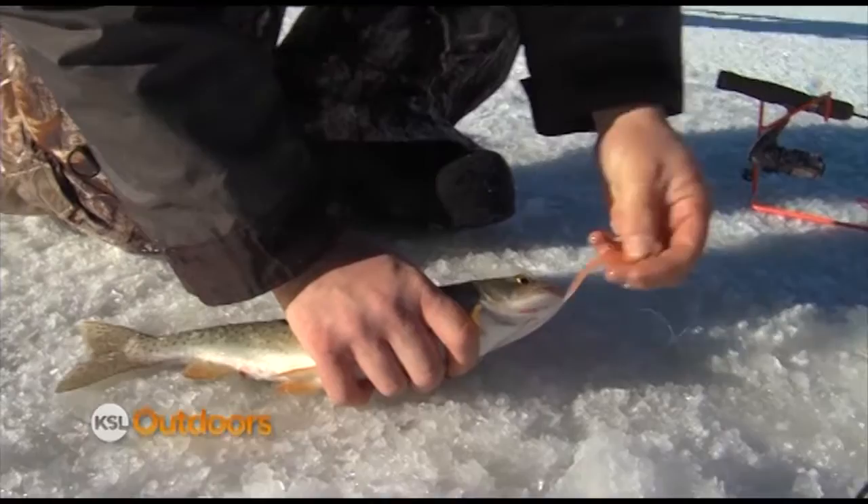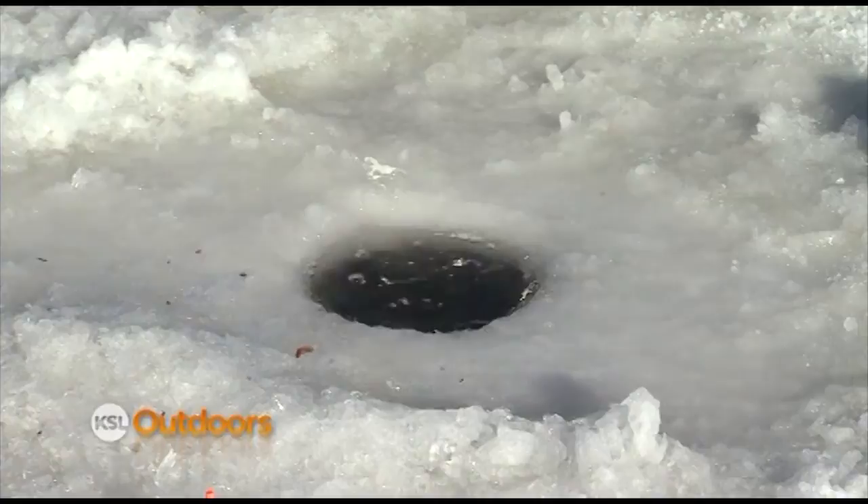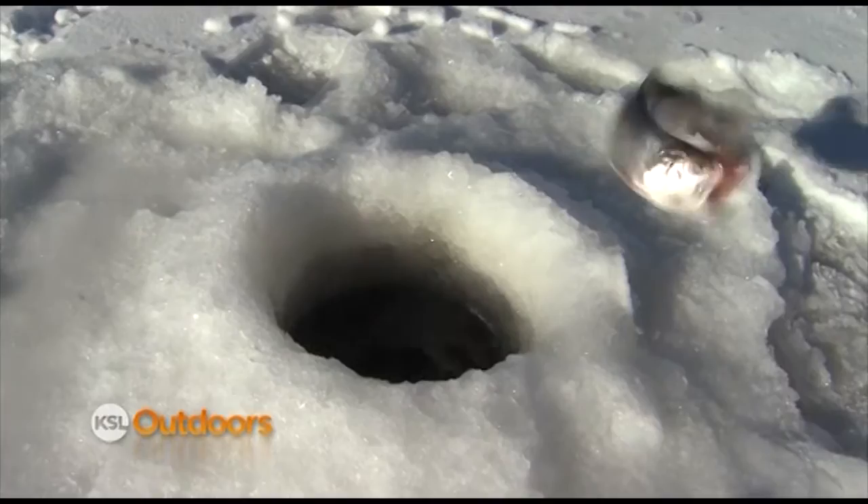Anything in a white color, tube jig, spoons — that seems to be the key — and chub meat. It seems like for the larger fish, if you're dead-sticking just a half a chub or a piece of shiner, and wore a big tube jig with a piece of chub meat on it, that's been the key to catching the larger fish.